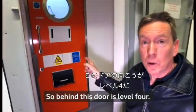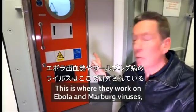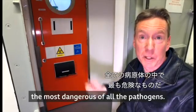Behind this door is level four — the highest level of containment. This is where they work on Ebola and Marburg viruses, the most dangerous of all the pathogens.